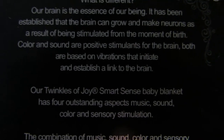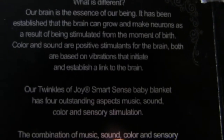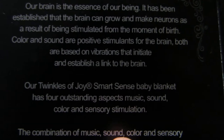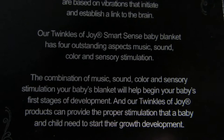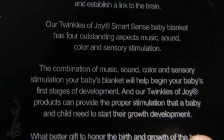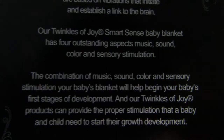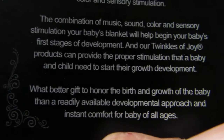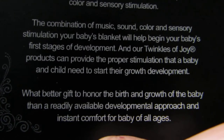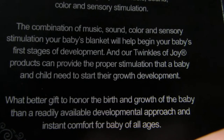Our Twingles of Joy Smart Sense baby blanket has four outstanding aspects: music, sound, color, and sensory stimulation. The combination of music, sound, color, and sensory stimulation on your baby's blanket will help begin your baby's first stages of development. Our Twingles of Joy products can provide the proper stimulation that a baby and child need to start their growth development. What better gift to honor the birth and growth of the baby than a readily available developmental approach and instant comfort for babies of all ages.